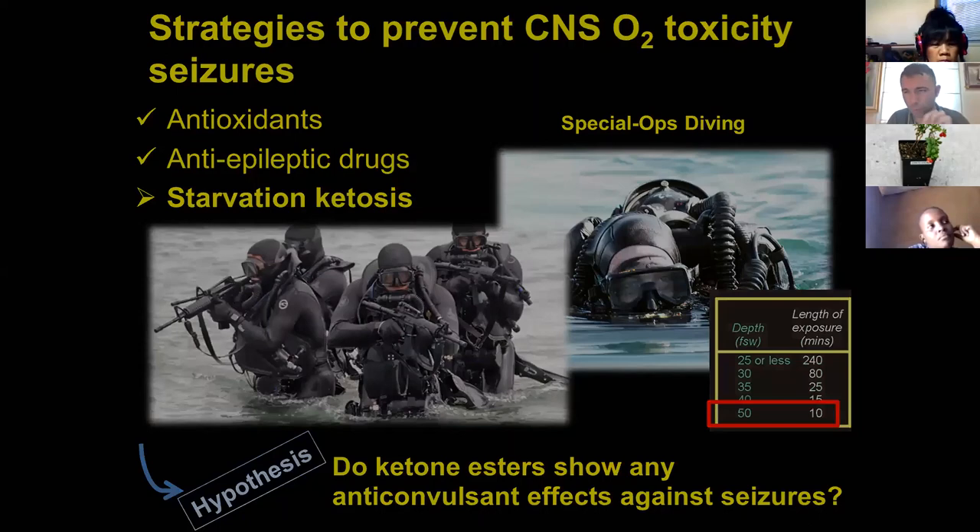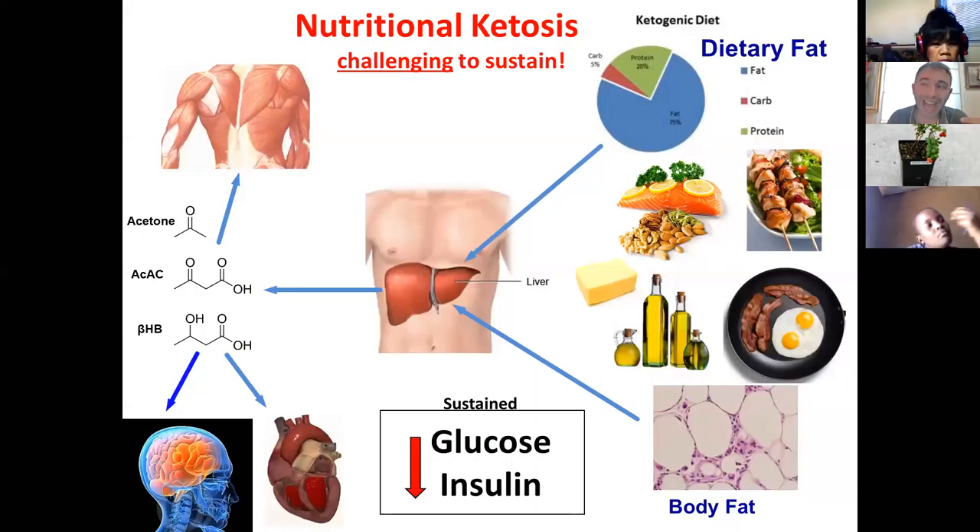Let's go back to what a ketogenic diet actually is and how easy or hard it is to sustain. A ketogenic diet is made of about 75% fat, 20% protein, and only 5% carbohydrate. The food you can eat includes fish, meat, almonds, nuts, butter, olive oil, eggs, bacon, and similar items.